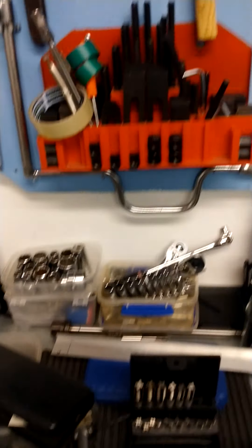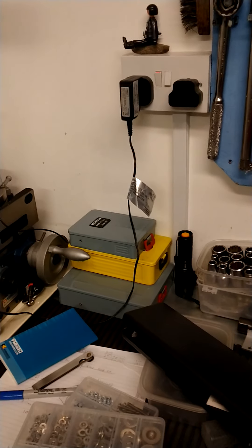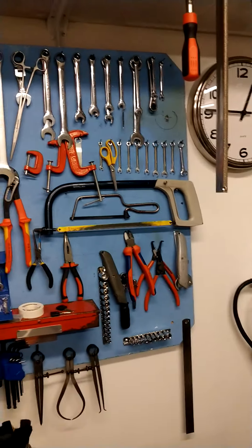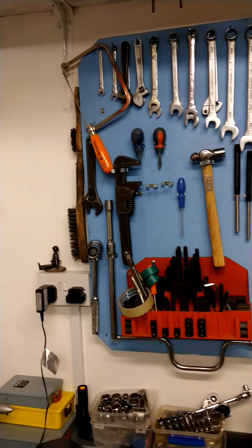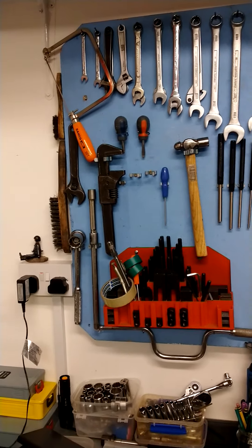I've got two brand new tool cabinets coming next week, so that should take care of that. The tool board — all these tools will be going into the new tool cabinets, which hopefully should arrive next week.